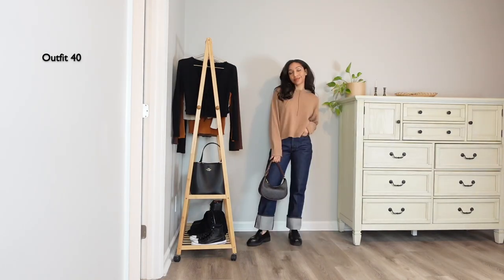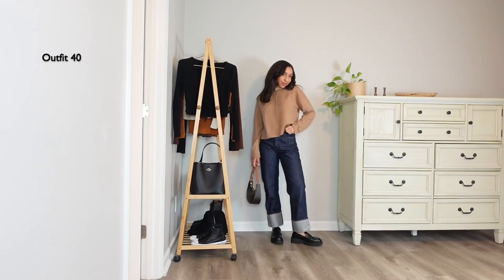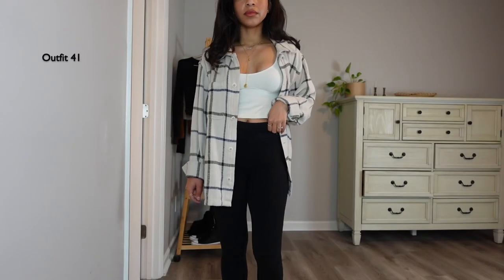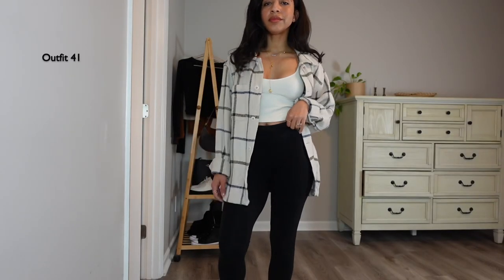Keeping the same cashmere hoodie, I styled it with my very stiff denims and my black loafers. I absolutely love this hoodie and I do wear it all year round — even during summertime I throw it over my shoulder for cold evenings.